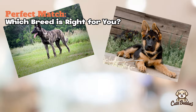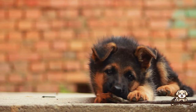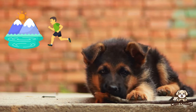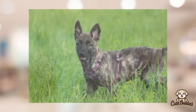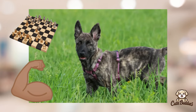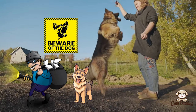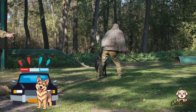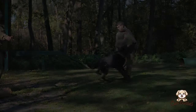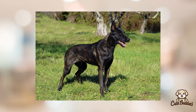So which breed is the right fit for you? For active, outdoorsy types who love a good challenge, the Dutch Shepherd, with its high energy and intelligence, could be a perfect match — they thrive where their mental and physical abilities are put to good use. The German Shepherd might be more suited to those looking for a loyal companion with a protective streak, popular with families and well-regarded in service and police work. Remember, these are generalizations — every dog is an individual, and their upbringing plays a significant role in their behavior. Ultimately, the choice depends on your lifestyle.